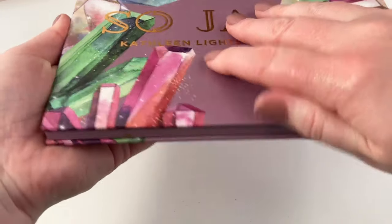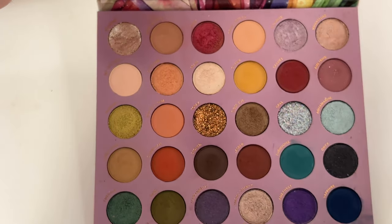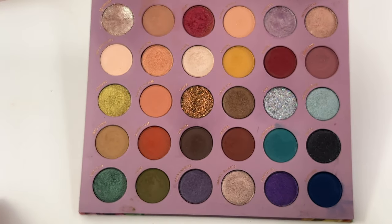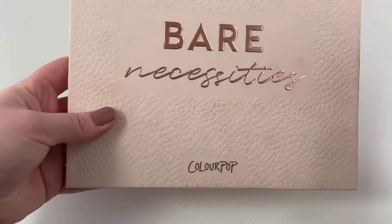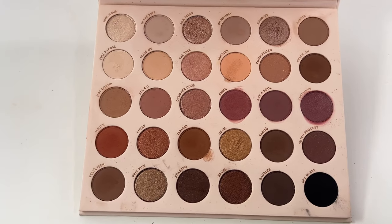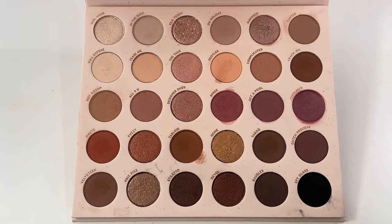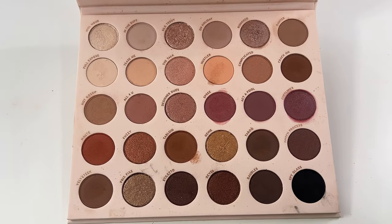Then we have the Lovely So Jaded palette from ColourPop and Kathleen Lights — I still love this palette, I definitely don't reach for it as much as I should, but it's a stunning color story and the quality is top-notch. And last but not least from ColourPop, we have the Bare Necessities palette — such a good neutral go-to palette. It has pretty much every neutral tone you would ever want and the quality is beautiful.